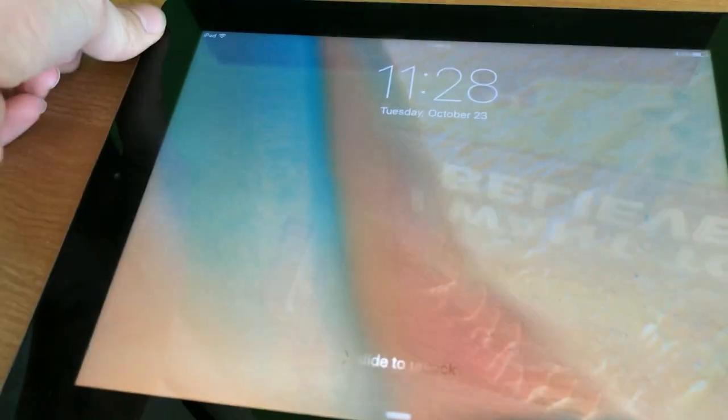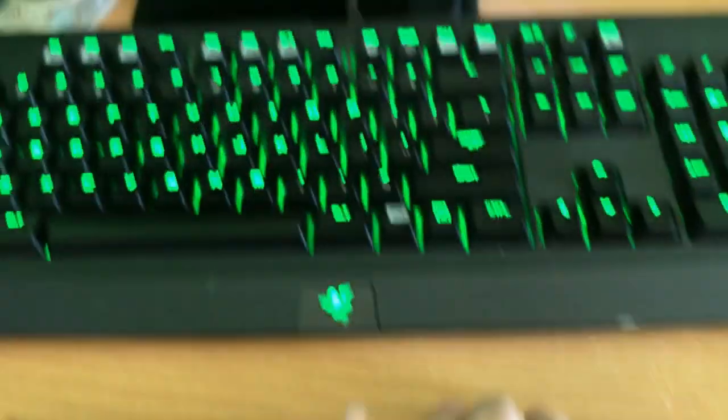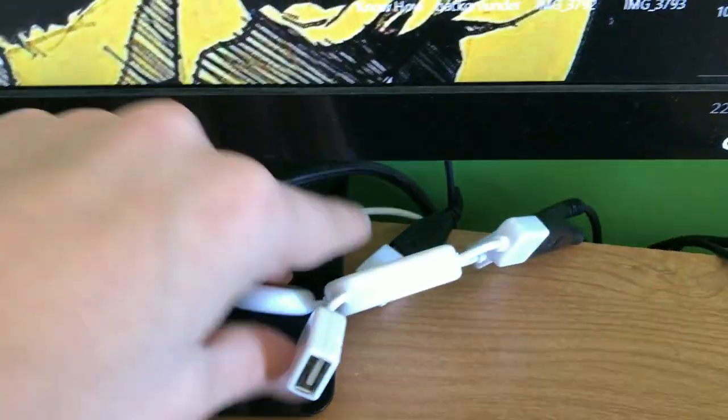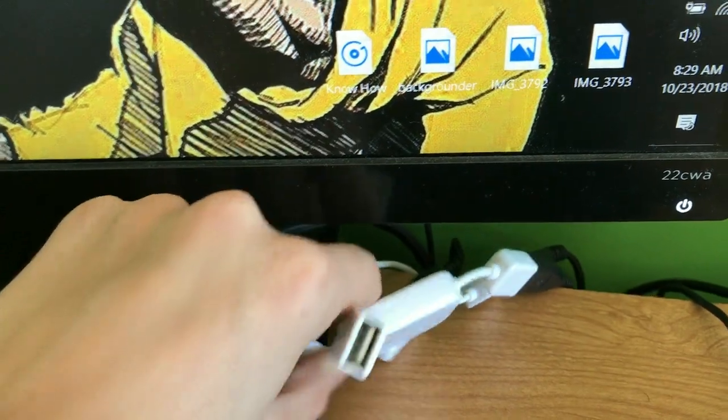Right here is the iPad 2 — my dad gave it to me — so I just watch Netflix and stuff on it.